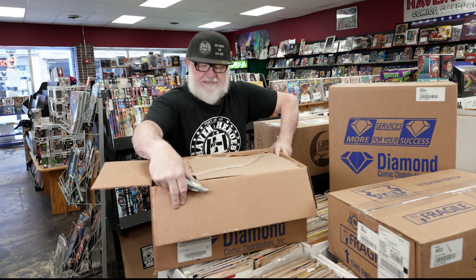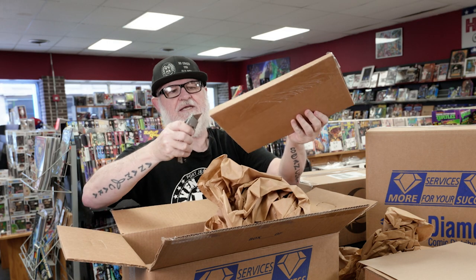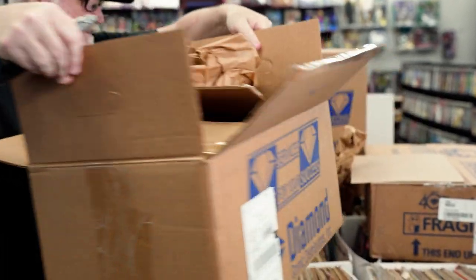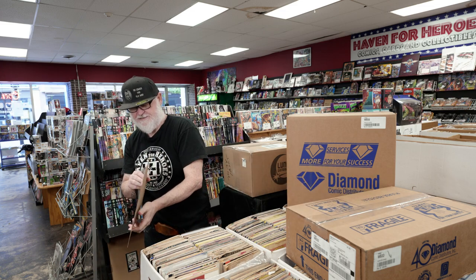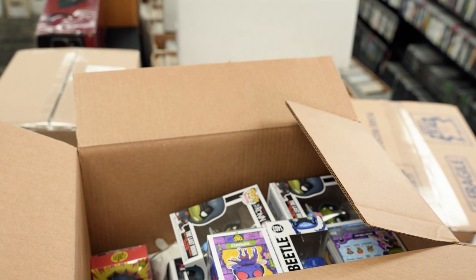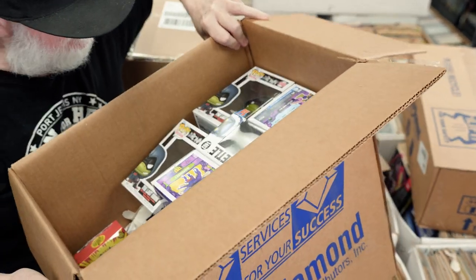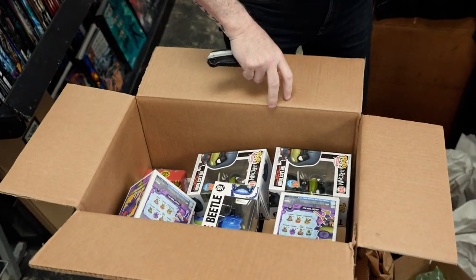Gonna look under all this stuff for the shipping label. We got a bunch of Pops. There's gotta be a comic in here. Nightmare Before Christmas books that I reordered — we'll put that down. The packing slip is rarely with the comics unless you're just getting comics; usually it's in between one of these. Here it is — that's what we're looking for. It is a box full of Pops and toys. This is all the Last Ronin stuff, the PX and the Blue Beetle. Very cool.